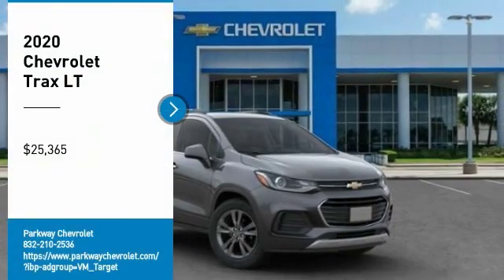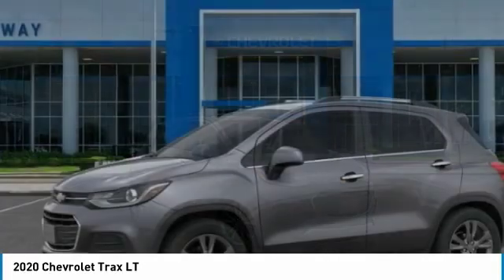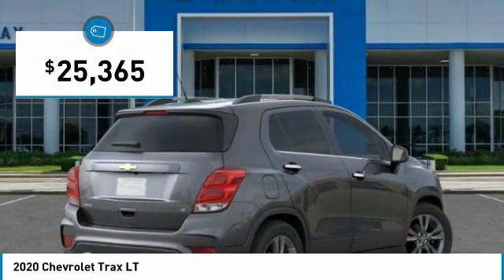You are going to love the 2020 Chevrolet Trax. The Trax is tiny on the outside, but remarkably spacious within. It comes with clean and modern interiors and is priced below $30,000.